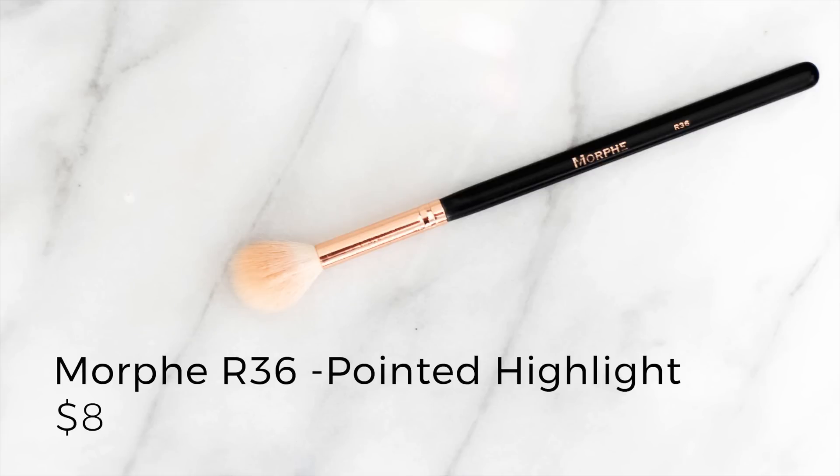I also have the Morphe R36 for highlighter. This is a bit fluffier than the Real Techniques, so it gives a more diffused highlight. On a day-to-day basis I'll use this — you don't have to be as precise because it applies less product. I'll use it with something more natural like the Essence Pure Nude, and then if I want more intensity I'll use the Real Techniques setting brush just on the tips of my cheekbones. Natural hair brushes will always apply less product than synthetic, so if you like a more natural look, natural hair brushes are probably the way to go.